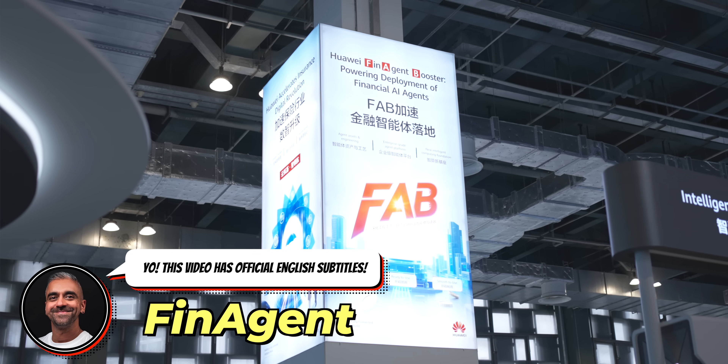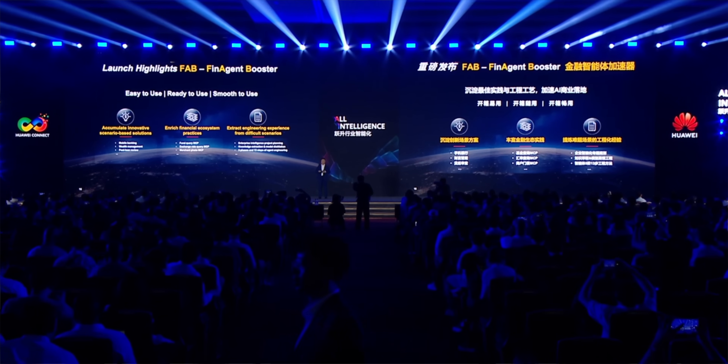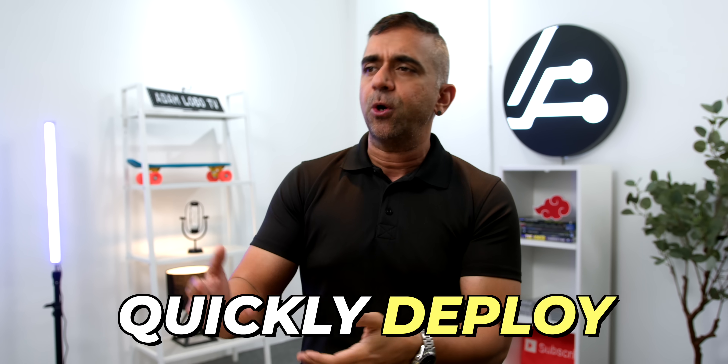So let's first talk about what the Fin Agent Booster, or FAB, is all about. It's built to help banks quickly deploy smart AI agents, and it does this with three main features, so let me break it down for you.